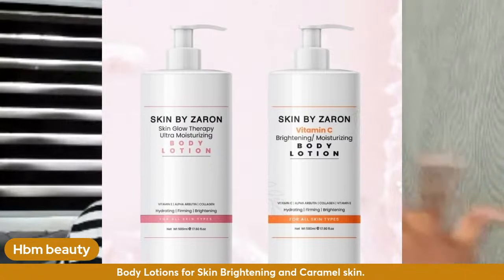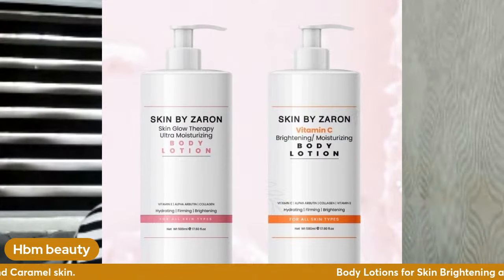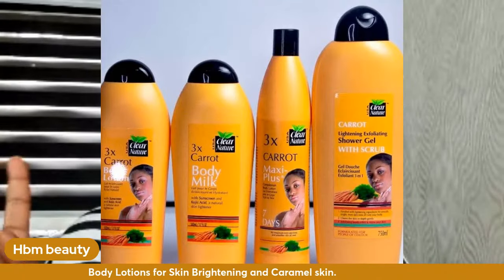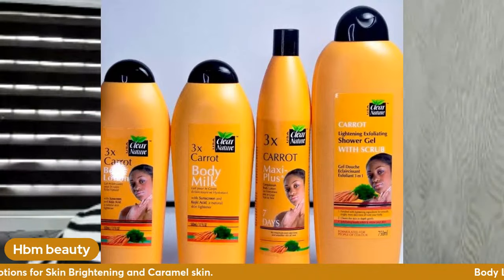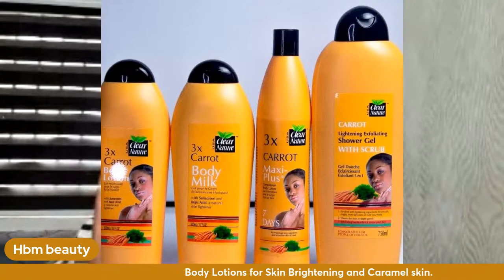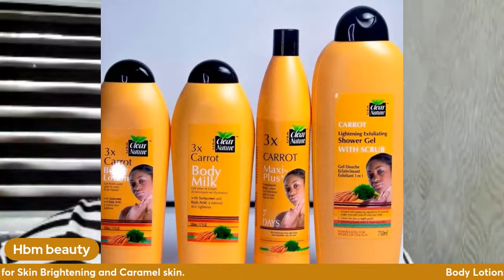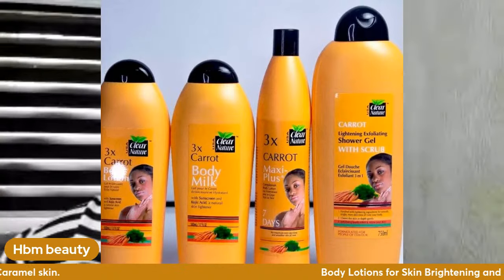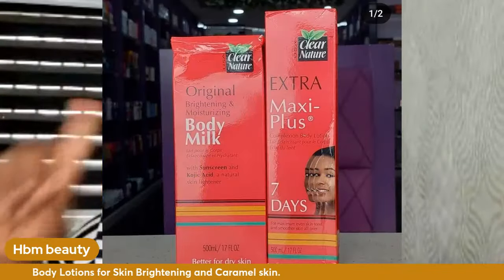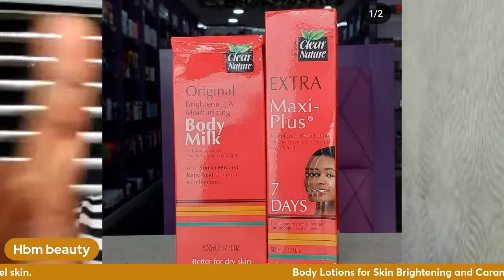Another recommendation is Skin by Zaron lotion — many of you are probably already using it. If you want to brighten a bit and maintain your caramel skin, try it out. Clear Nature also comes in a carrot form — they have the yellow one and the pink one. I would advise you go for the Maxi Plus Clear Nature Carrot (yellow) or the Extra Maxi Plus pink one, which I've used very well.